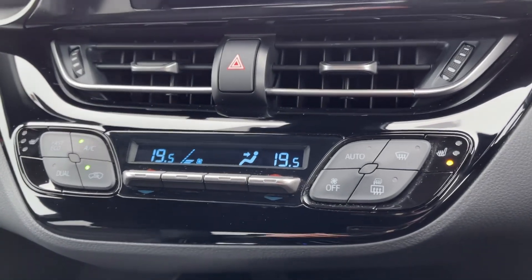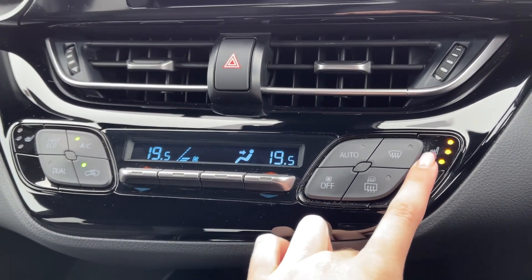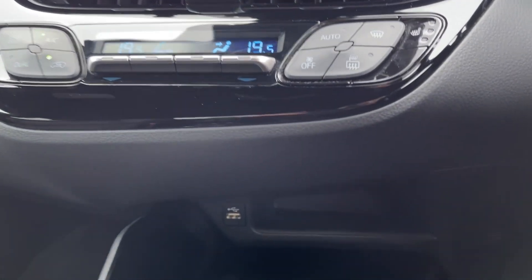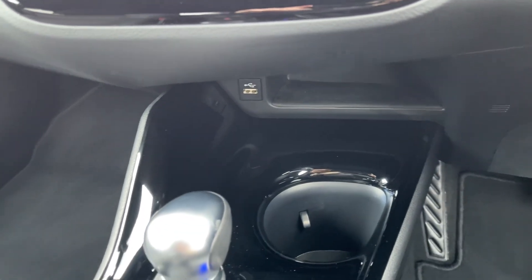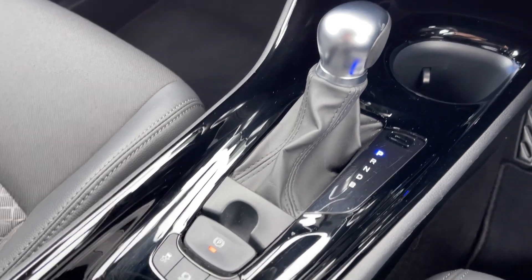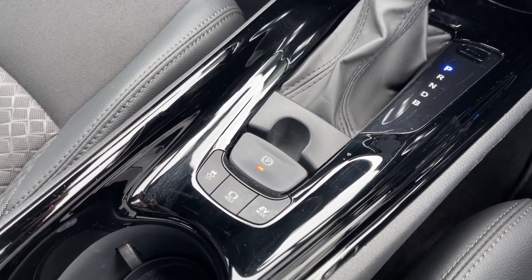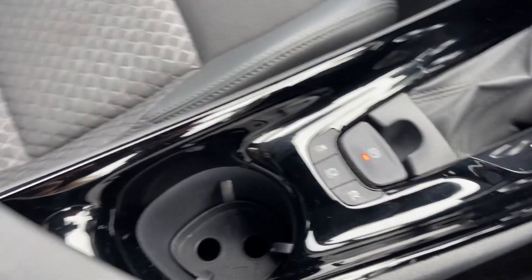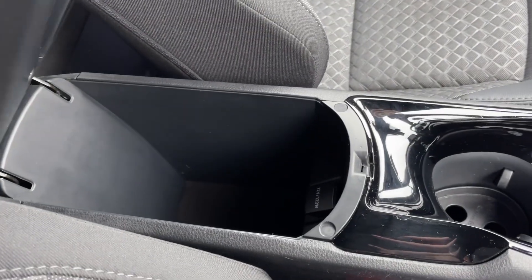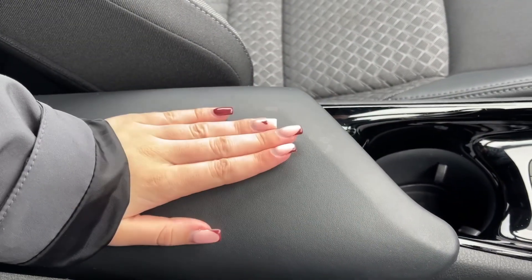Just below the media screen you will find the dual zone climate control, in addition to controls for the heated front seats which are great to have for the colder months. You'll find your USB ports just below alongside the cup holders and the automatic gear selector. You've then got the electric parking brake, controls for the auto hold and EV mode, and plenty of extra storage with a second cup holder and the armrest which opens up like so.